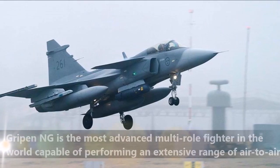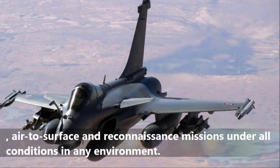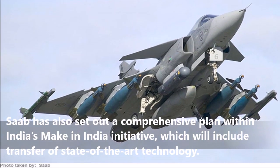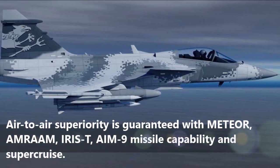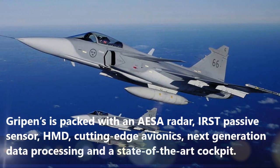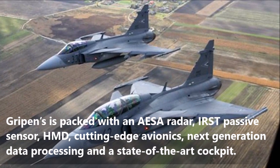Gripen NG is the most advanced multirole fighter in the world, capable of performing an extensive range of air-to-air, air-to-surface and reconnaissance missions under all conditions in any environment. Saab has also set out a comprehensive plan within India's Make in India initiative, which will include transfer of state-of-the-art technology. Air-to-air superiority is guaranteed with Meteor, AMRAAM, IRIS-T, AIM-9 missile capability and Super Cruise. Gripen is packed with an AESA radar, IRST passive sensor, HMD, cutting-edge avionics, next-generation data processing and a state-of-the-art cockpit.